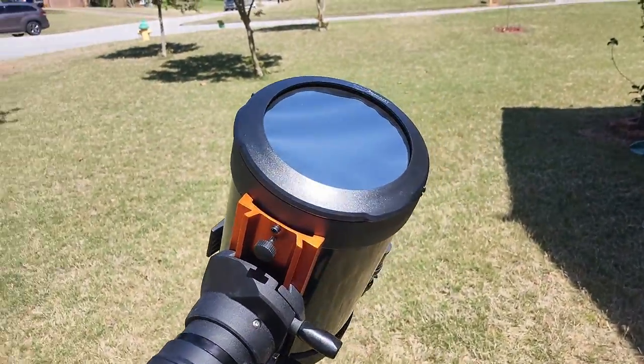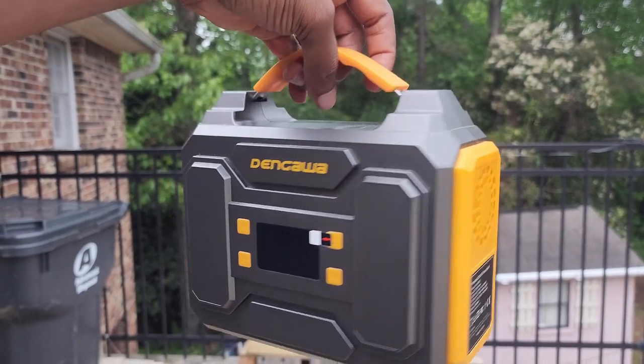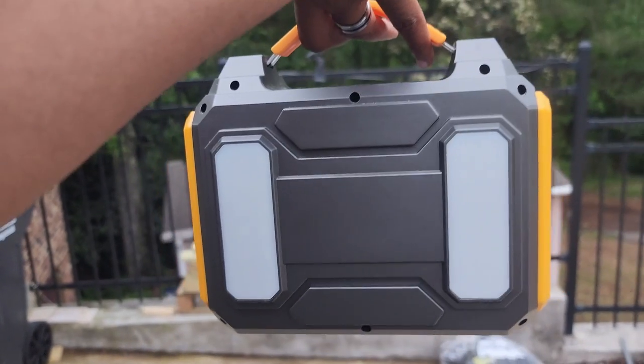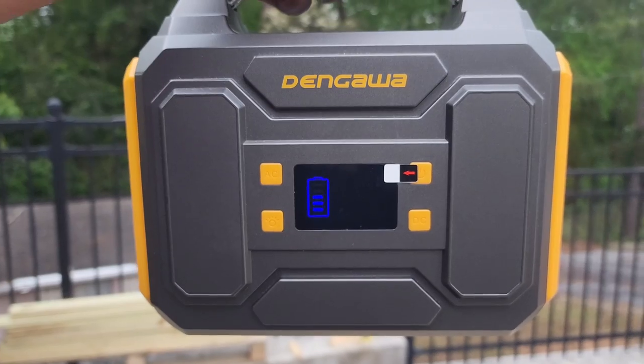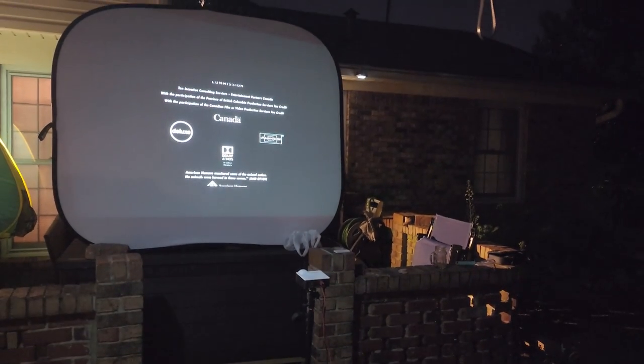I went on a little trip and I took my telescope with me. Here is the portable power bank that I use for powering my telescope, because it does require electricity. But at the time I started using my telescope, this was actually being used to power a projector for a movie that we were watching outside.